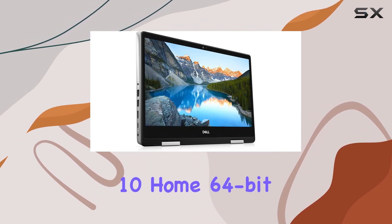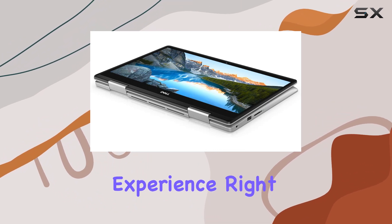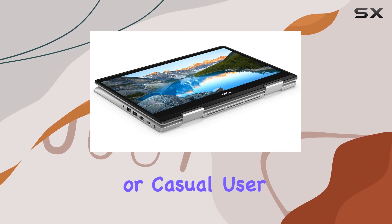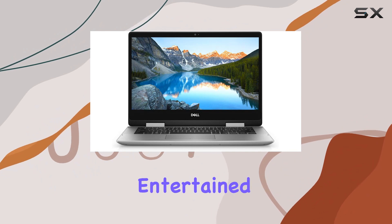Running on Windows 10 Home 64-bit English, you'll enjoy a familiar and user-friendly experience right out of the box. Whether you're a student, professional, or casual user, Windows 10 provides the tools and features you need to stay productive and entertained.